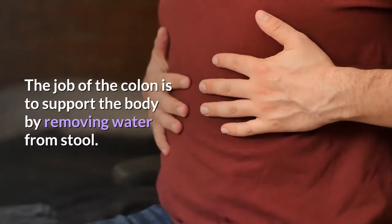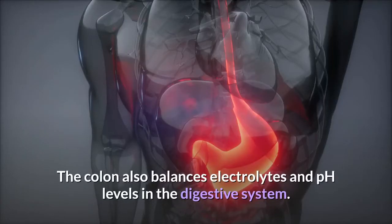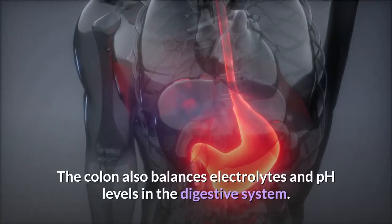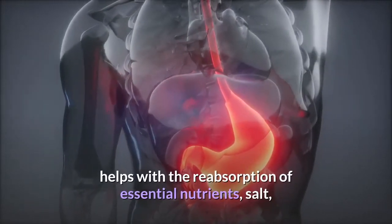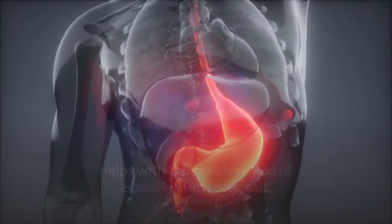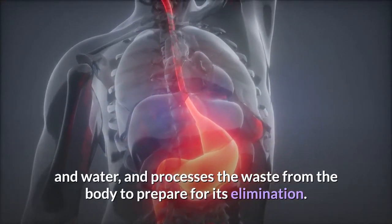The job of the colon is to support the body by removing water from stool. The colon also balances electrolytes and pH levels in the digestive system. It helps with the reabsorption of essential nutrients, salt, and water, and processes the waste from the body to prepare for its elimination.